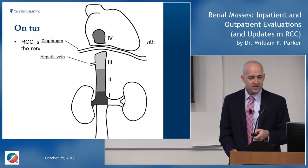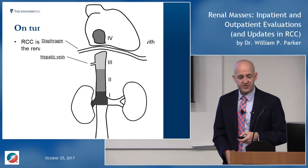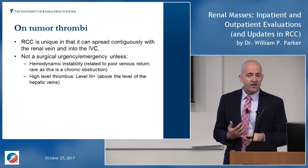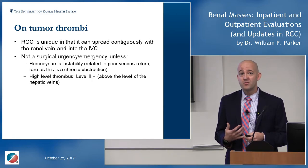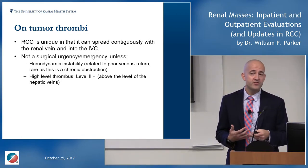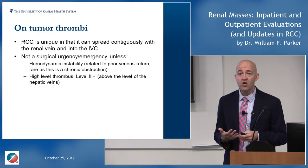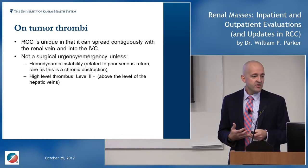Level III and IV thrombi — masses extending beyond the liver into the chest or heart — are where the real urgency lies. These require extensive workup: we have to put patients on bypass, stop the heart, and perform full arrest. A cardiothoracic surgery evaluation is needed to assess whether CABG may be required simultaneously. A lot needs to happen in a very short period to get these patients to the operating room.